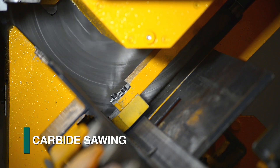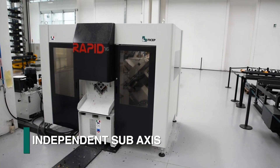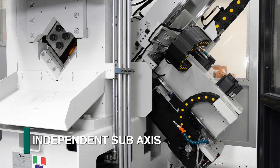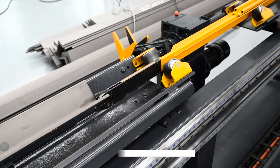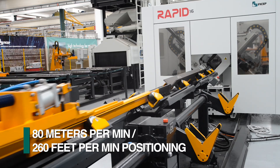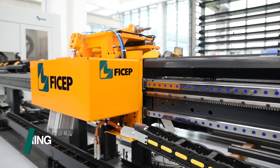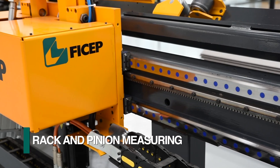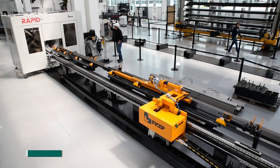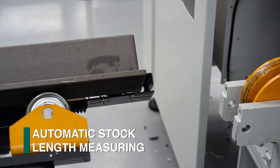The Rapid 16 CNC Angle Drill Line by FeChap incorporates high-speed drilling with independent sub-axis spindle positioning. This CNC system starts with an extremely fast positioning system that processes material at up to 80 meters per minute. Even at these material positioning speeds, a positive rack and pinion measuring system provides exceptional accuracy. Prior to entering the fabrication cell, the material is automatically measured to confirm its stock length.